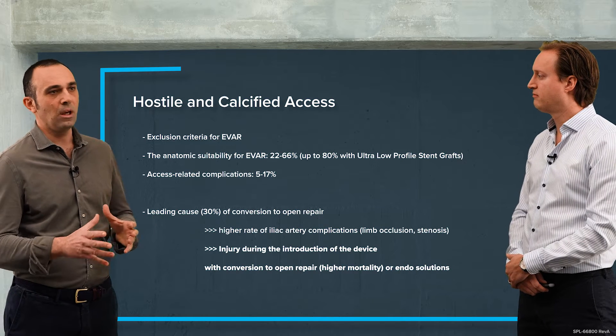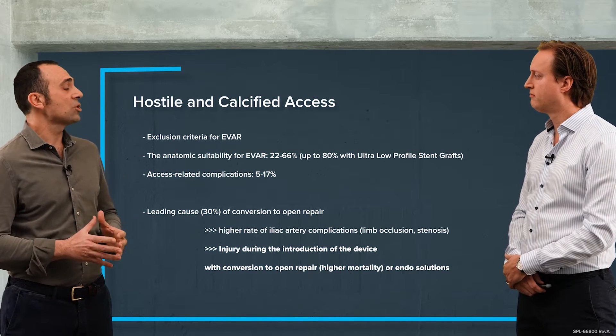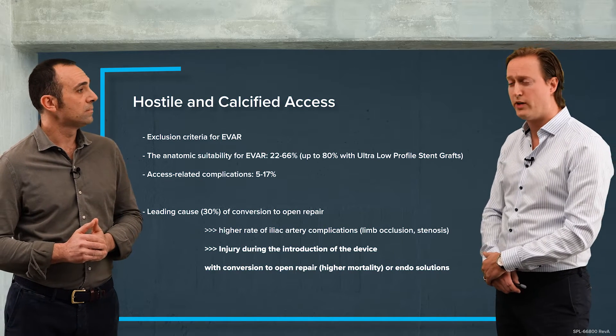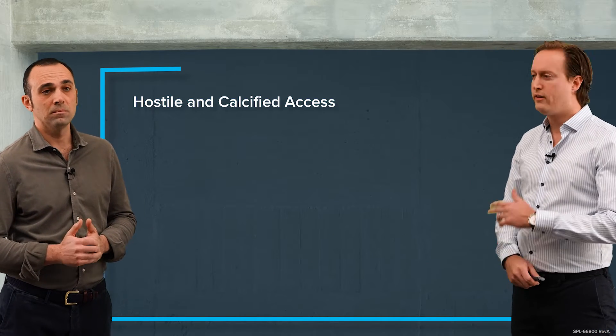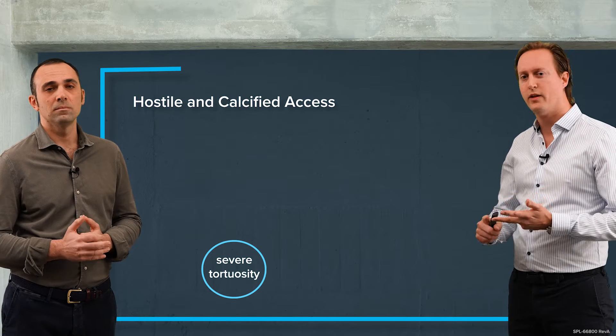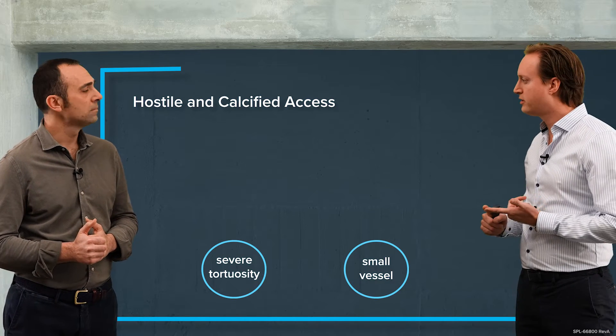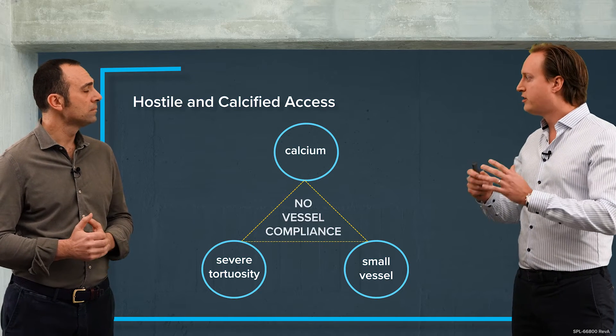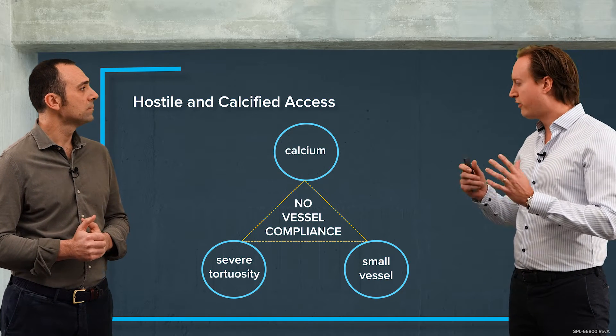So Michel, what do you think? What are the biggest challenges we encounter in access? Well, that's a great question Stefano. I think there are three big issues: tortuosity of the vessel, the small caliber of our vessels, and of course calcium. If you combine these three, there's a problem with vessel compliance for our endograft delivery.